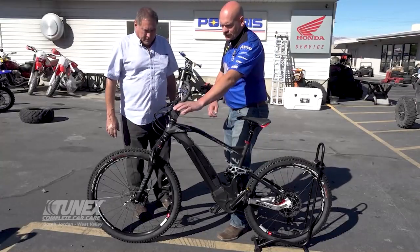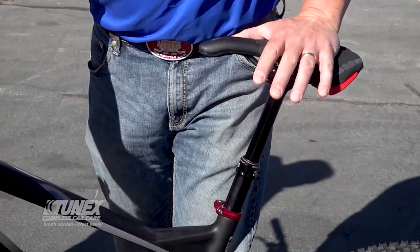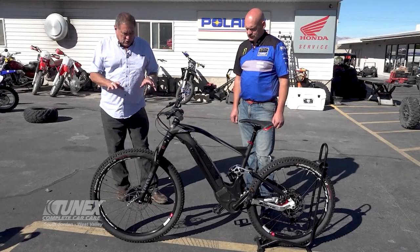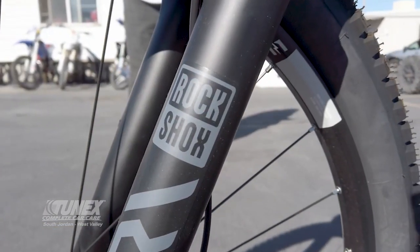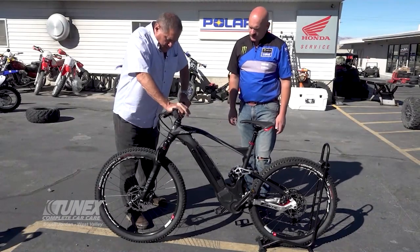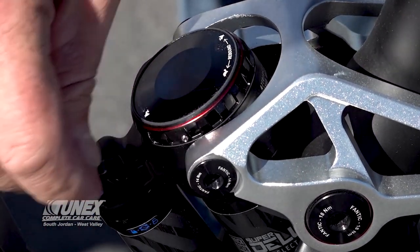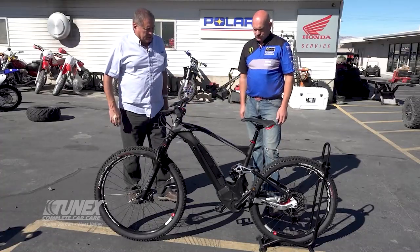Over here you've got a lever which will adjust your seat height while you're riding. It goes up, and you use your own body weight to push it back down to wherever you want it. Let's talk about the suspension setup. They've got Rock Shox, which is a name fairly well known in the off-road mountain bike world. There's a Schrader valve on the front and back so you can adjust air pressure. There's also a lockout on the shock so you can lock and unlock it. How easy is the battery to change on this one?